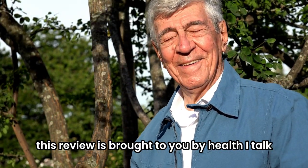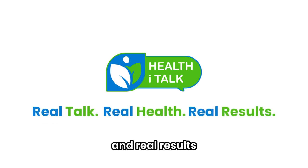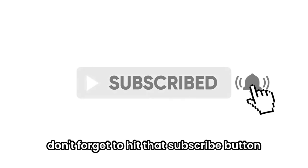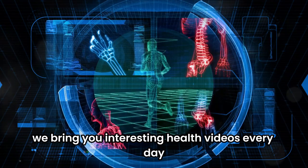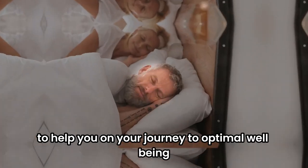This review is brought to you by HealthEyeTalk, where we believe in real talk, real health, and real results. If you found this video useful, don't forget to hit that subscribe button. We bring you interesting health videos every day to help you on your journey to optimal well-being.